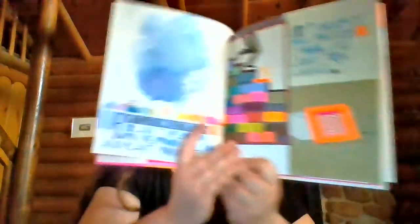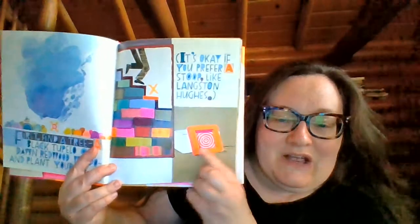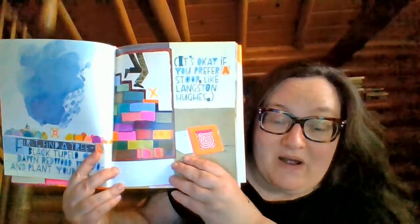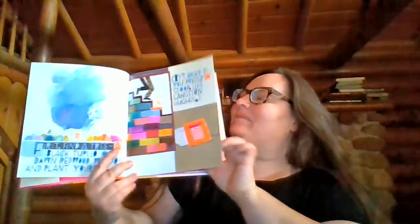First, find a tree — black tupelo or dawn redwood will do — and plant yourself. Maybe in Kansas we would pick an Osage orange. It's okay if you prefer a stoop, like Langston Hughes did. Do you know the poet Langston Hughes? He's actually from Kansas — he was a little boy in Lawrence, Kansas, and he used to sit on the front stoop and read.